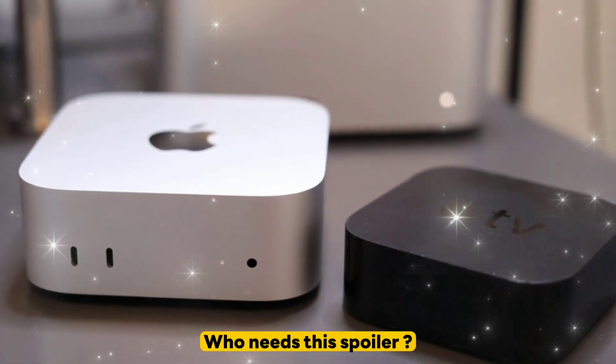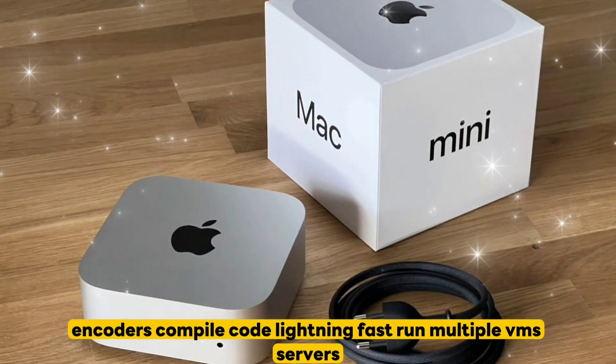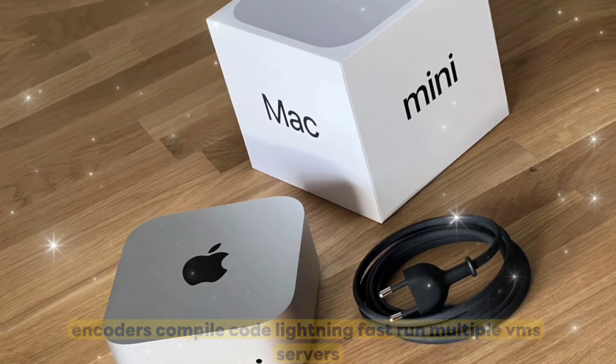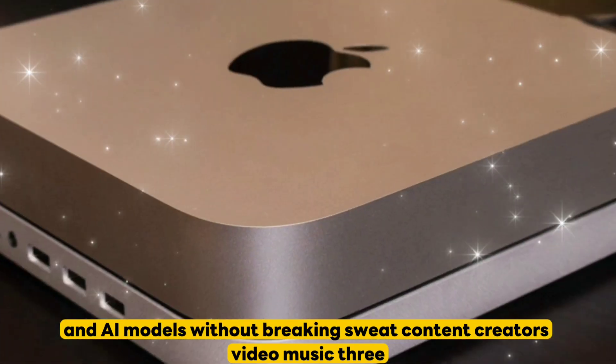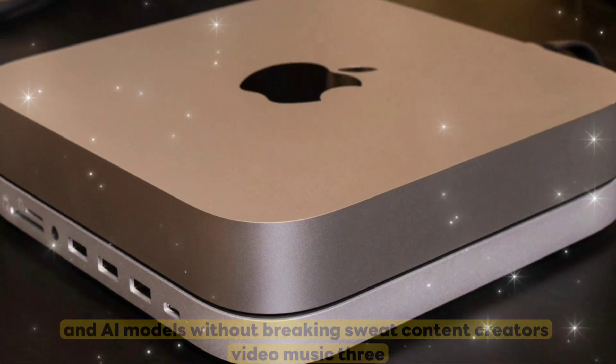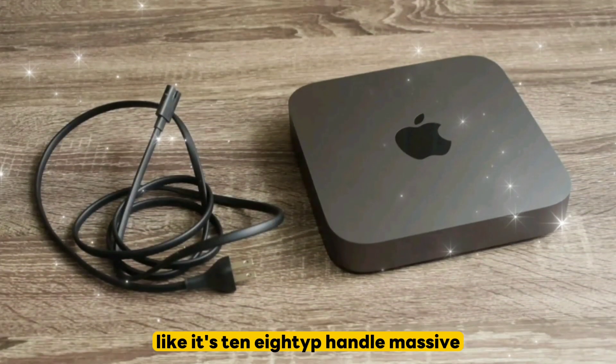Who needs this? Spoiler — probably you. Developers and coders: compile code lightning fast, run multiple VMs, servers, and AI models without breaking a sweat. Content creators: video, music, 3D — edit 8K video in Final Cut Pro like it's 1080p.